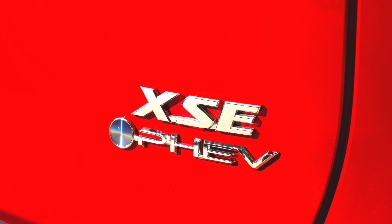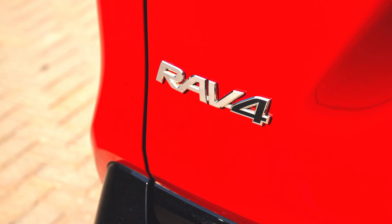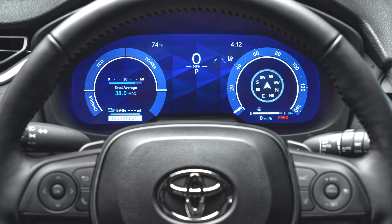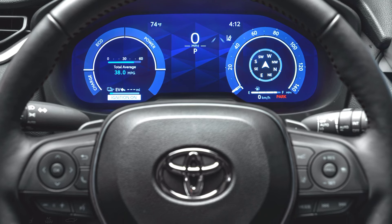The RAV4 PHEV includes various driving modes, including EV-only, hybrid, and charge mode, optimizing performance and fuel efficiency. Its 6.6-kilowatt onboard charger allows a full recharge in approximately two and a half hours with a Level 2 charger.